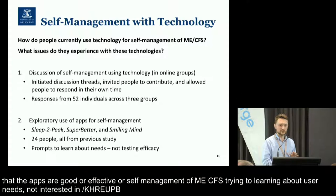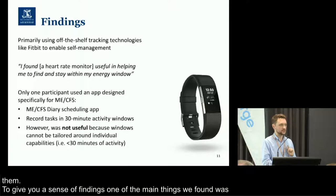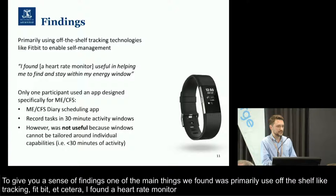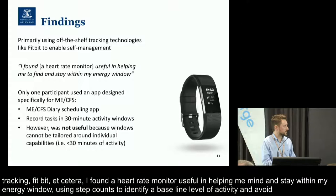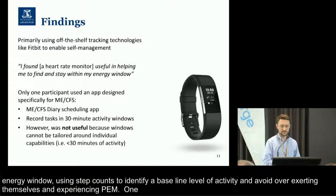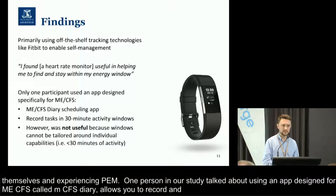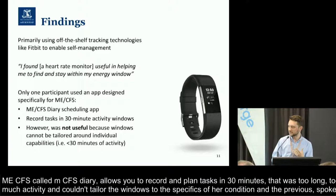One of the main things we found is that people primarily use off-the-shelf tracking technologies like Fitbit, Apple Watch, and heart rate monitors to enable self-management practices. One participant said: 'I found a heart rate monitor useful in helping me to find and stay within my energy window.' So they're very interested in using things like step counts to identify a baseline level of activity and avoid overexerting themselves and experiencing PEM. Interestingly, only one person in our study talked about using an app actually designed for ME-CFS — an app called ME-CFS Diary, a scheduling app that allows you to record and plan tasks in 30-minute windows. But this person found it wasn't useful because 30 minutes was too long and she couldn't tailor the windows to the specifics of her condition.